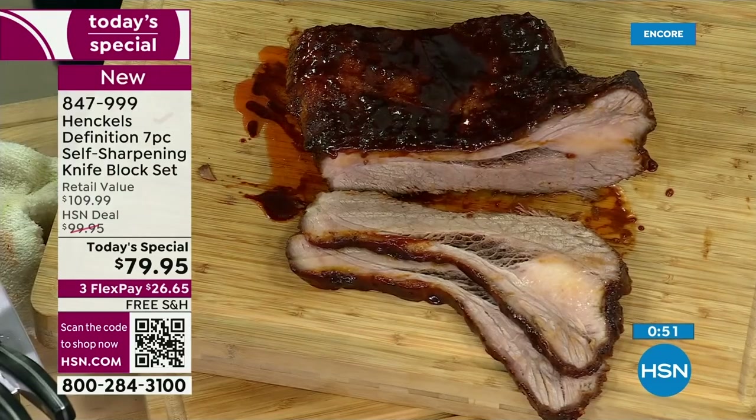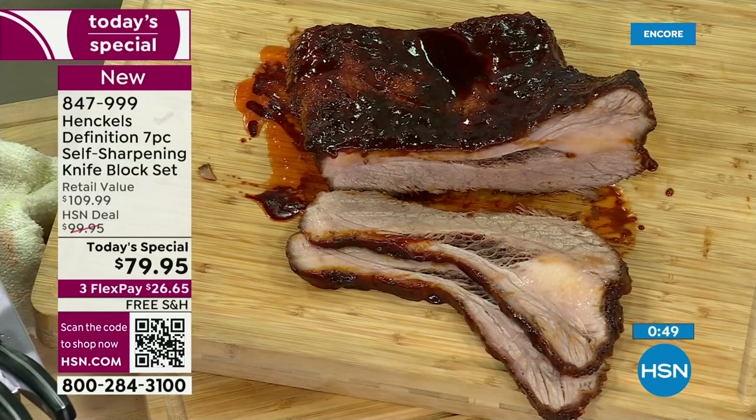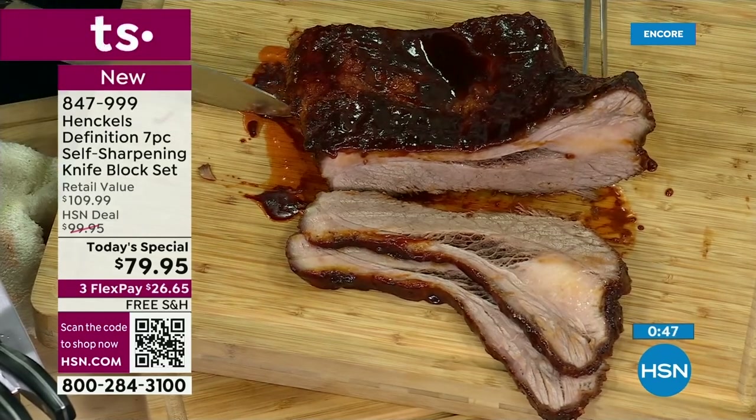So we get this incredible value and just pass those savings on to you. You get the entire set, a manufacturer's lifetime warranty — it could be the last knife set you'll ever have to buy. Your investment tonight with our FlexPay is $27 to get it at home, and free shipping too. If you are not happy, you've got 30 days to send it back.